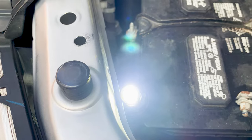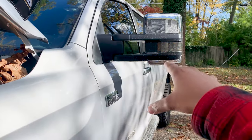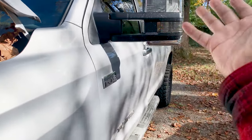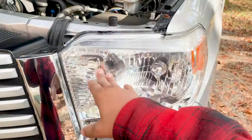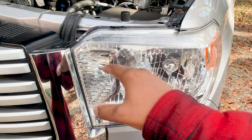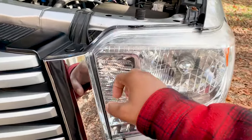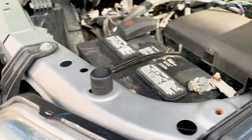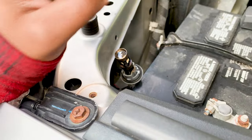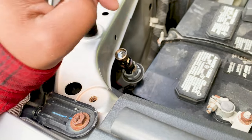The turn signal is not working — the prongs inside are damaged. You can see on my towing mirrors it's flickering, but here it's not. I've commonly experienced this issue on my driver side; the passenger side did it once. I checked the fuse and replaced the fuse — this is not a fuse issue.